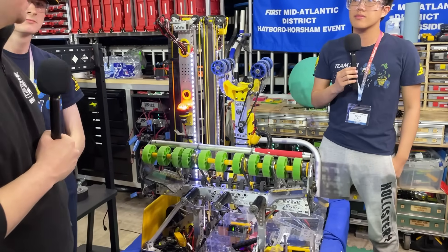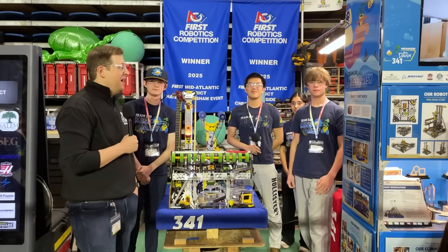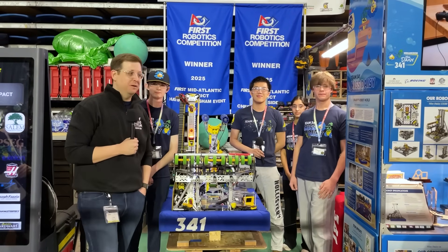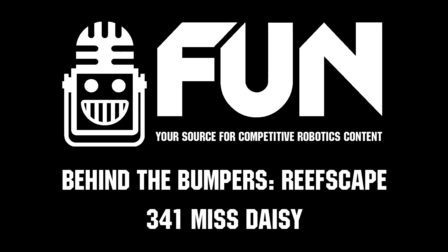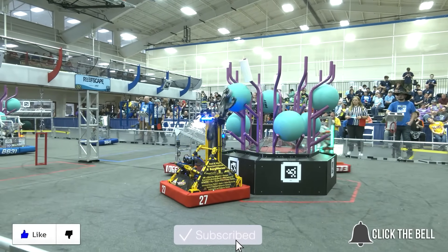That's one of the most complex systems that I've seen so far this season. You guys should be very, very proud — it's an awesome robot. That's been the Behind the Bumpers segment for the 2025 341 Miss Daisy robot here at the First Mid-Atlantic Region Championship. Thank you to Connor, Declan, Kevin, and our operator Simi for presenting the robot to us today. Thanks for watching — don't forget to like, subscribe, and click the bell to stay up to date on future videos.